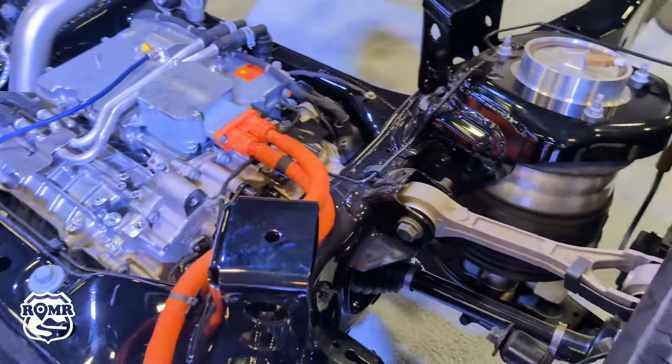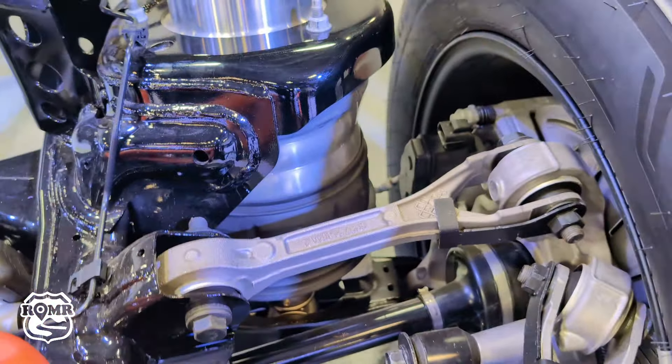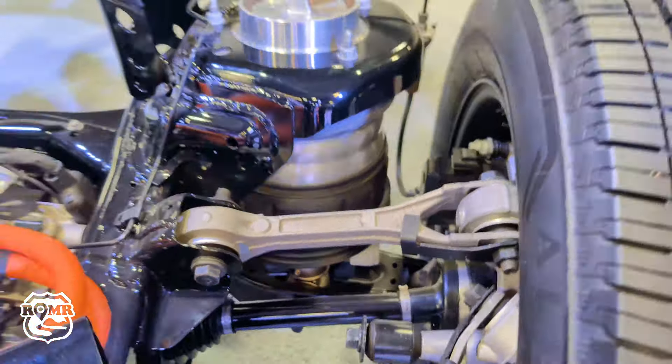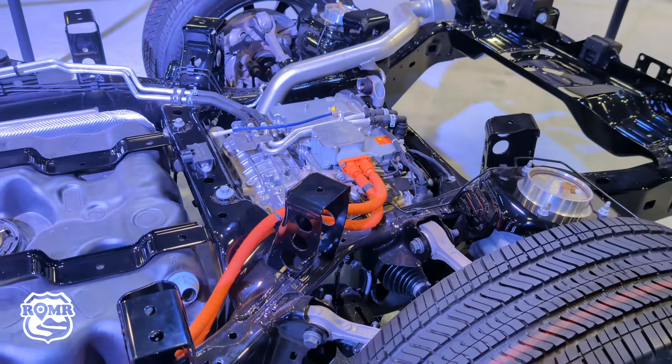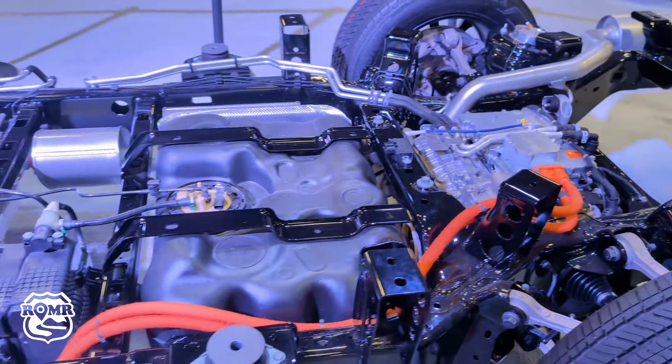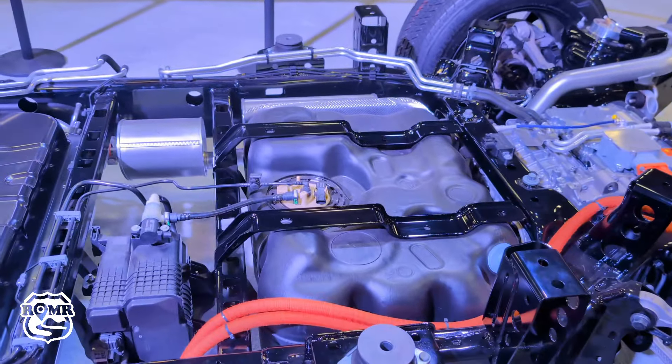While they don't have the Ram Charger here, they do have the chassis. So we thought we'd walk around, talk about it, see what pops out to us, give you a look at it and see what's interesting.